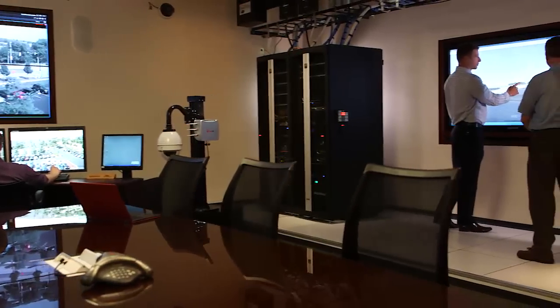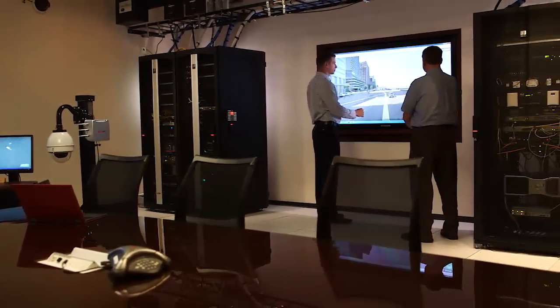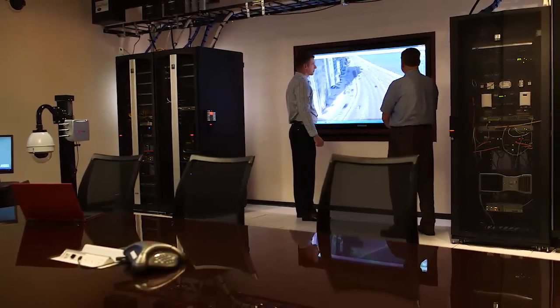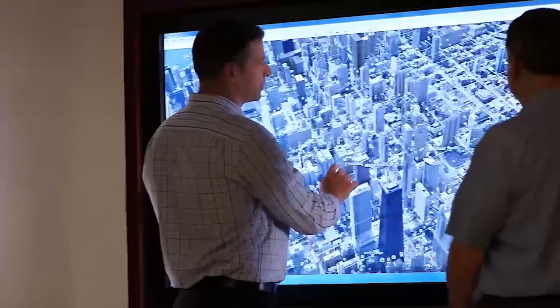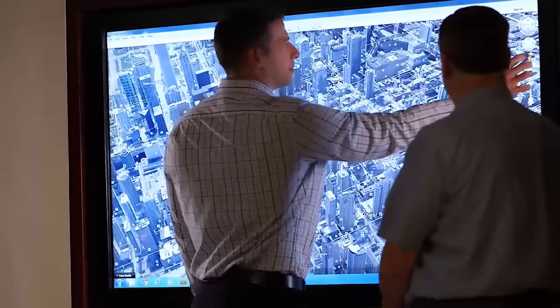Every solution that we've deployed, we have brought the city into our lab so that they can see what they're buying before they buy it. We go in and build their environment in our lab prior to them actually deploying it, so they can make sure that what they're paying for is what they're getting.